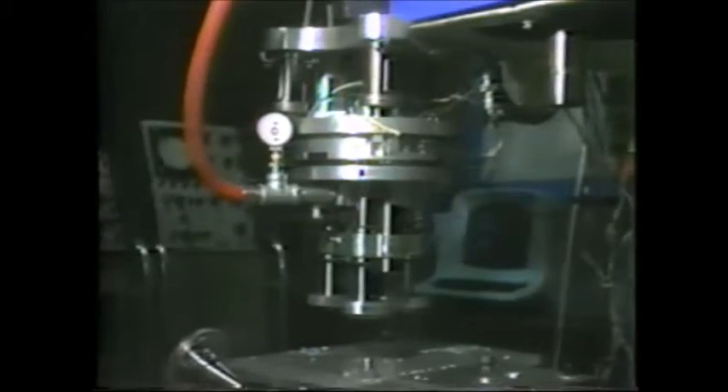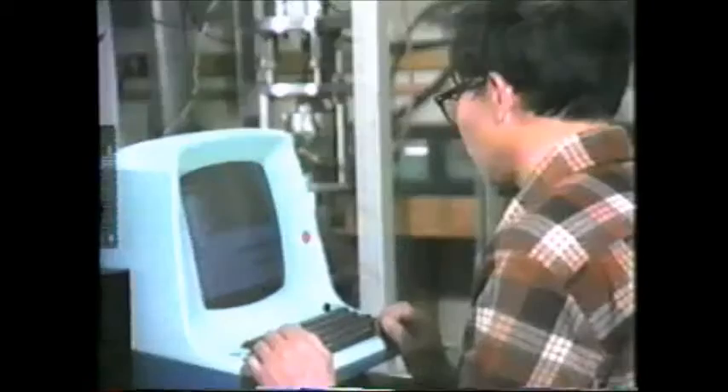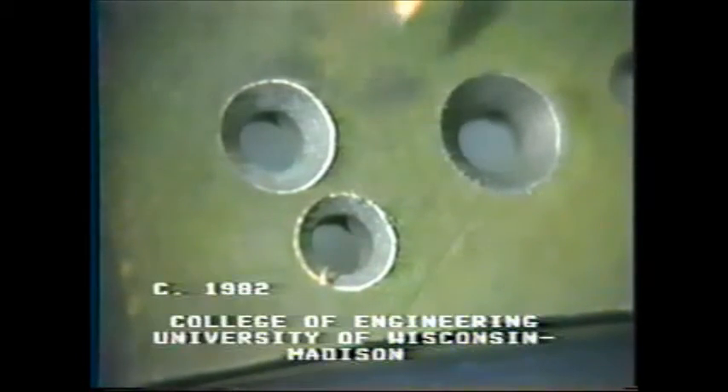Engineers of the University of Wisconsin-Madison are continuing their research to develop new sensing systems for online monitoring of robotic drill tool operations. This newly developed end effector will provide industry with a lightweight, computer-controllable tool for robotic drilling that will produce accurate parts with the hole quality required in precision manufacturing applications.